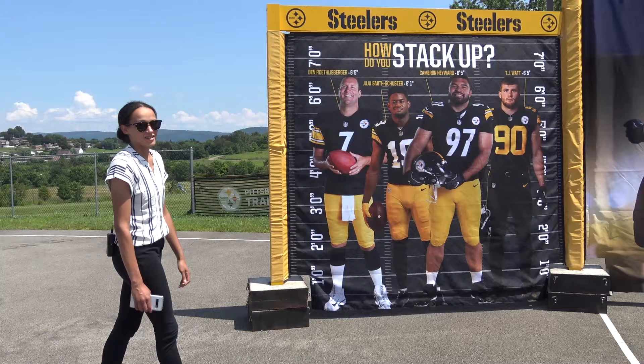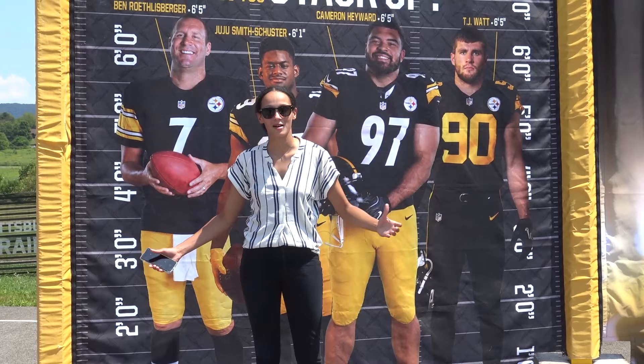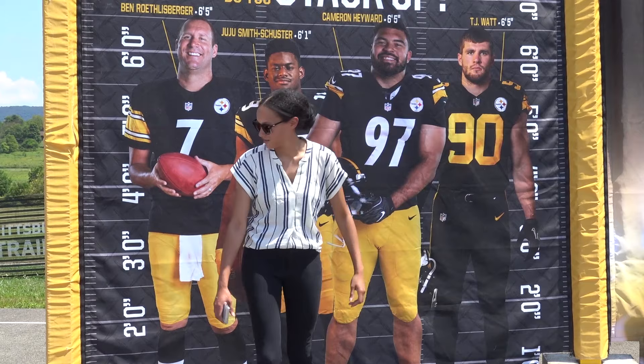Alright, I am 5'7". We have seen me squeeze into the back of many third rows and SUVs. But right here I get to size up to some of the most popular Pittsburgh Steelers. We have Ben over here, TJ over there. I'm just gonna go ahead and say there's some pretty big guys.